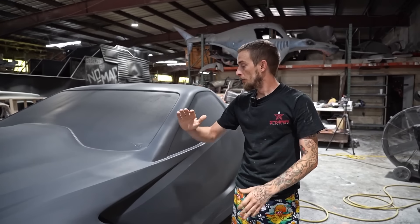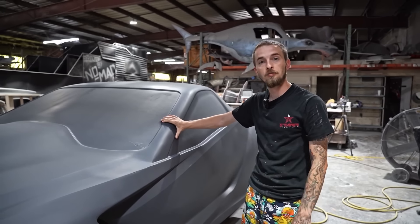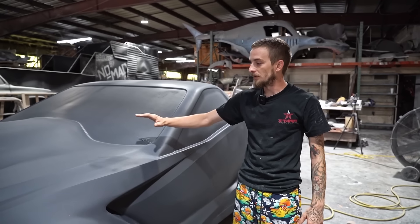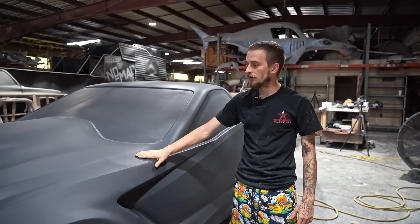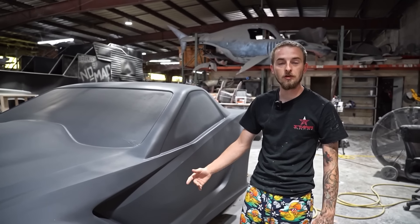We went ahead and got the body into the booth this morning and put the third — and hopefully final — coat of primer on it. The next step is to go through and block it down to a smooth finish. After that we should be able to go straight to the mold with it.